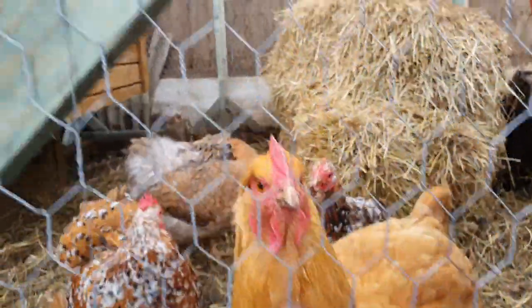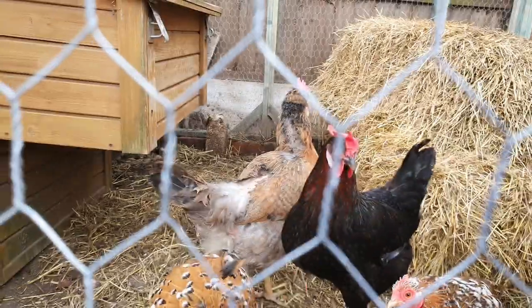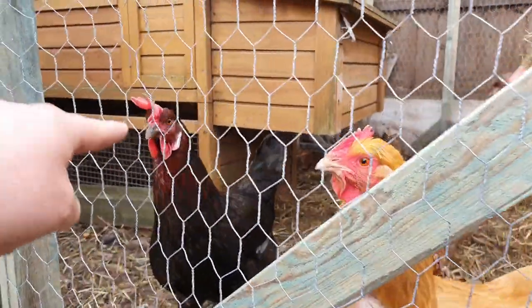You can also see on the Cream Legbar she's had her back pecked a little bit as well. Stop eating feathers!